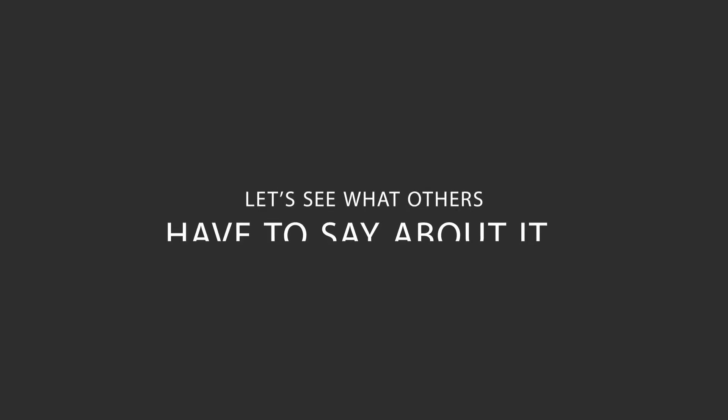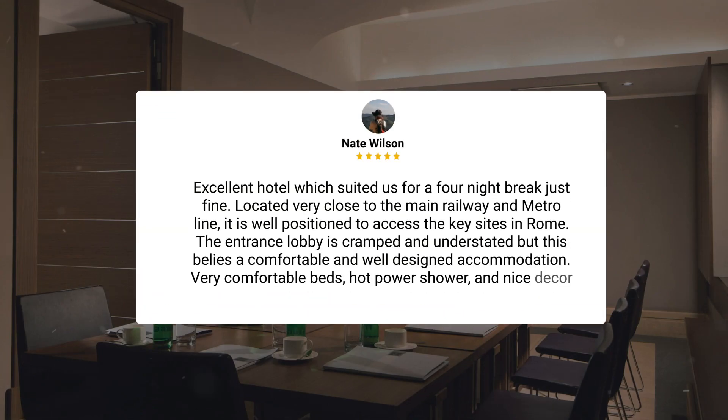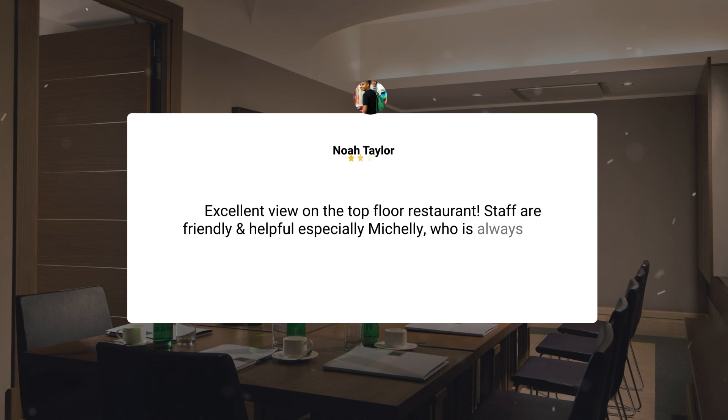Here's what other travelers have to say about this hotel. Excellent hotel, which suited us for a four-night break just fine. Located very close to the main railway and metro line, it is well-positioned to access the key sites in Rome. The entrance lobby is cramped and understated, but this belies a comfortable and well-designed accommodation. Very comfortable beds, hot power shower, and nice decor meant we were very satisfied with our room. Excellent view on the top-floor restaurant.